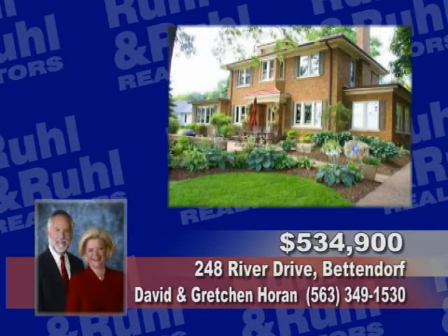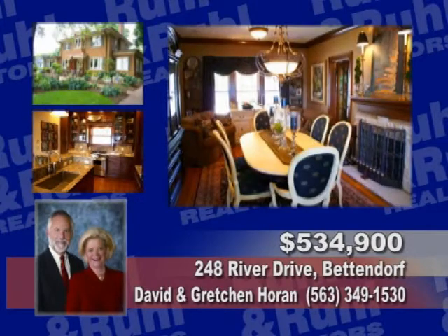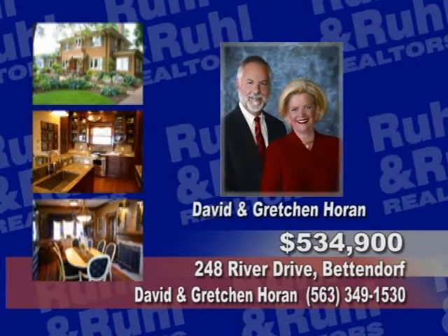Completely updated, this three bedroom, four bath features river views, a gourmet kitchen with professional appliances and a three car garage. See David and Gretchen Horan.